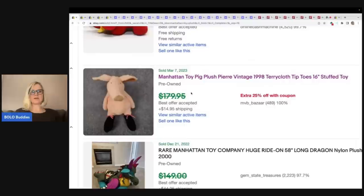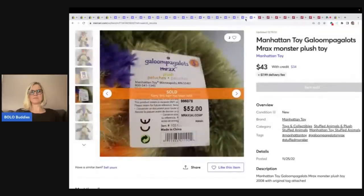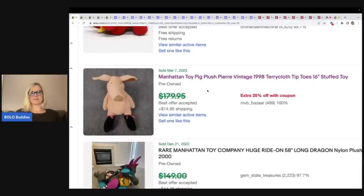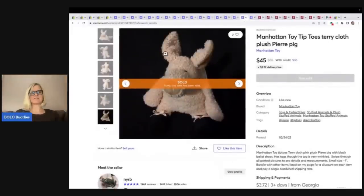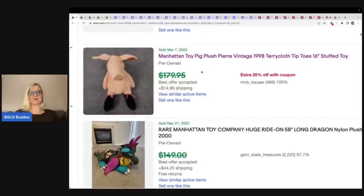We saw another Pierre the Pig over on Mercari that went for $45. Now it does look a little bit different — this one says Terry cloth, $45, and the eBay one is also Terry cloth but looks a little different. The eBay one looks to be in better condition. 16 inches on that one, 7 inches on the other. But either way, the Manhattan Toy pig Pierre is a good one to look for.